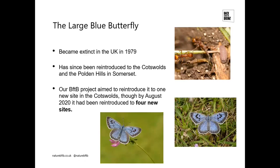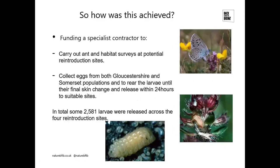As part of our Back from the Brink project, we were looking to reintroduce the Large Blue to one new site, and we've actually reintroduced it to four new sites, which we've been really pleased about. Our project funded a specialist contractor — Dave Simcox from Habitat Designs and Sarah Meredith, who used to work for Butterfly Conservation — to carry out ant and habitat surveys at potential reintroduction sites. The Large Blue is totally dependent on Myrmica sabuleti, which needs to be present and abundant on the site.